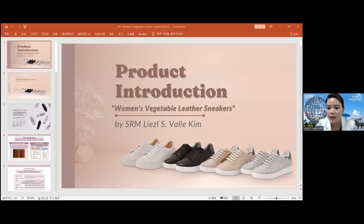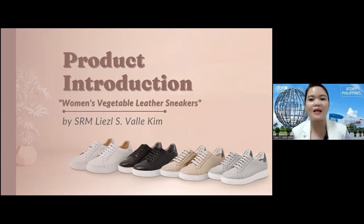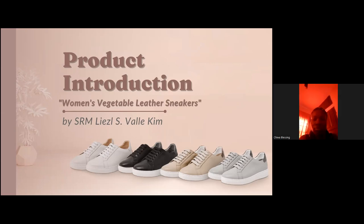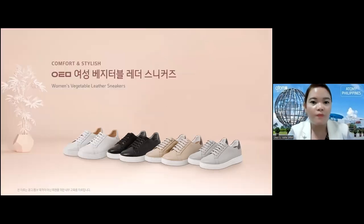It's all about our women's vegetable leather sneakers. The first time I heard about this product when they said it would be launched in Korea, I wondered what vegetable leather is, because I only know synthetic leather and natural leather. But now in Atomy we have this vegetable leather, and I learned that it is a high-end, high-quality leather used in luxurious brands like Louis Vuitton. The tagline is: comfort and stylish women's vegetable leather sneakers.